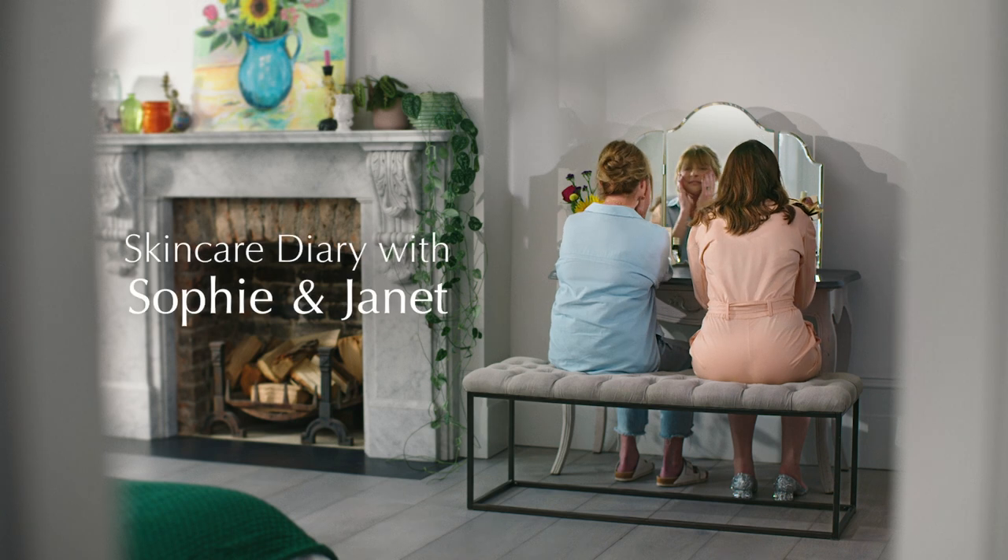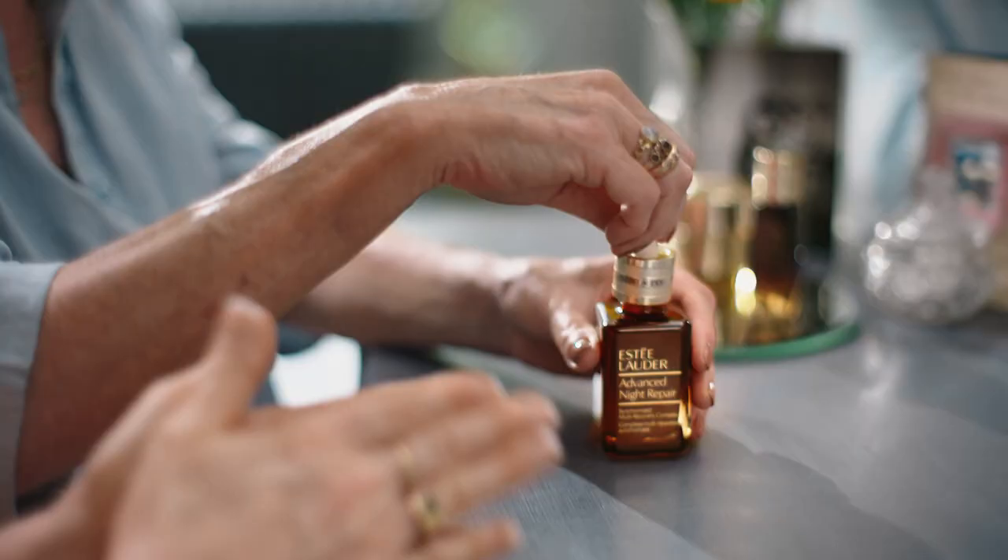I would describe my skin as old as me. It's a bit dry, shows wear and tear, but most of it's happy lines. Hydration is number one, and a product like Advanced Night Repair is one of those things that gives it to you straight away.